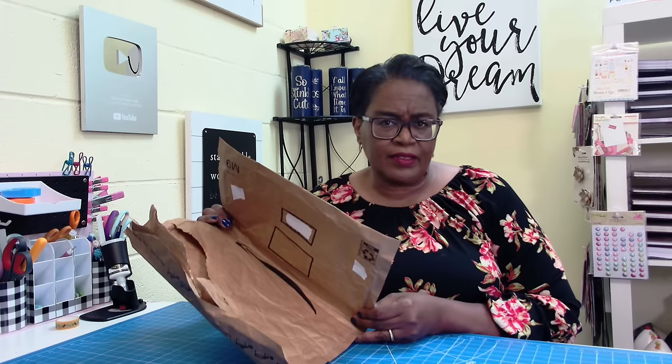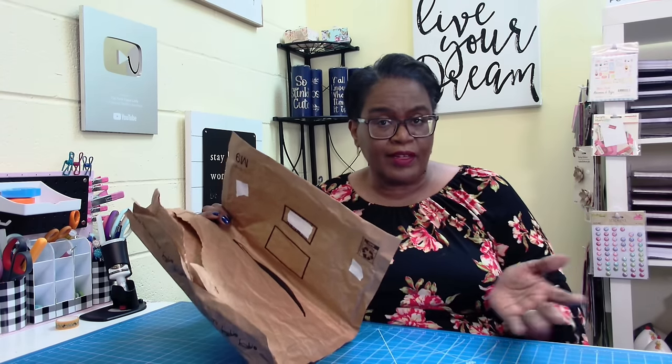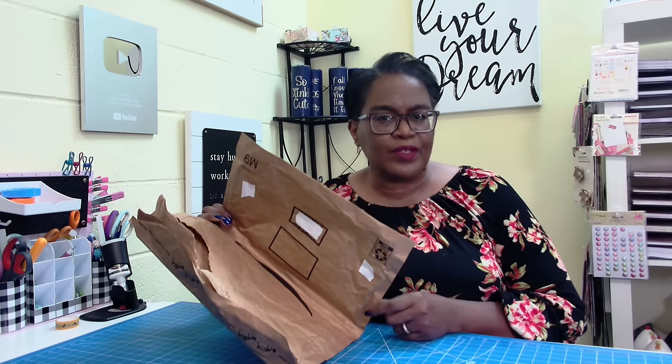How many times a week do you get a bag like this? I get them all the time and it seems a shame to throw them out. Hi everyone, it's Sherry. I hope that you are having a wonderful day. Let's do our own recycling of this.